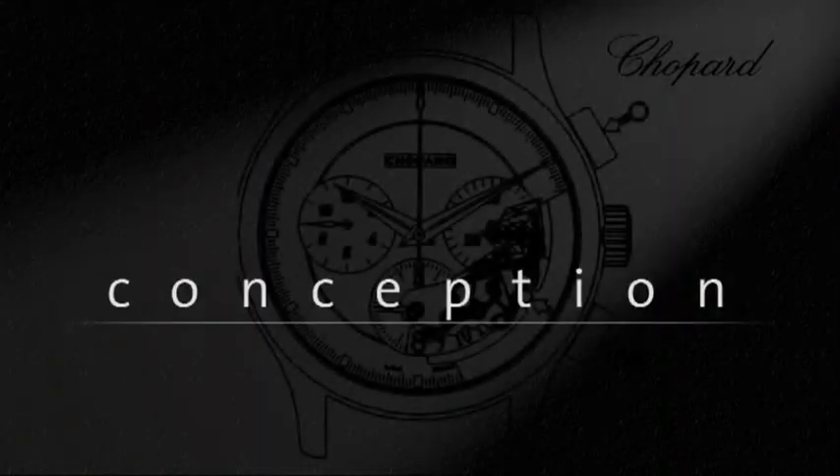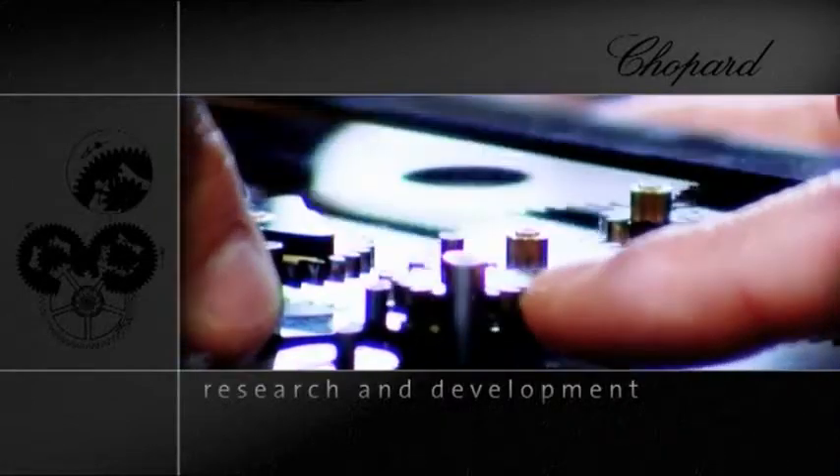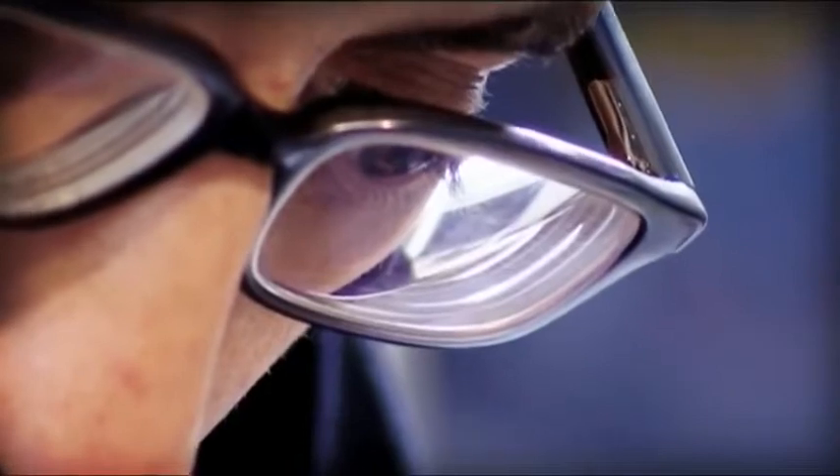In 1994, we decided to launch a fully-fledged manufacture and to build our own movement. In keeping with the most stringent quality standards, Chopard Manufacture associates the most sophisticated machinery with the finest watchmaking tool — the human hand.